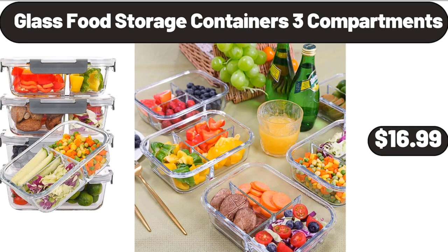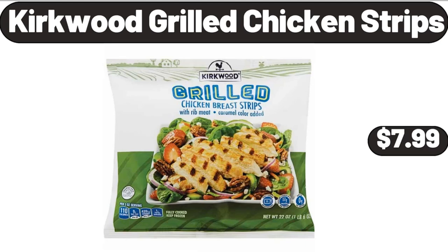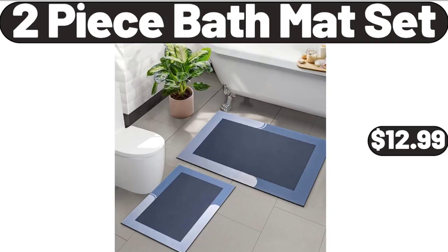Glass food storage containers, three compartments, $16.99. Four-tier cupcake stand, $11.99. Kirkwood grilled chicken strips, $7.99. Two-piece bath mat set, $12.99.